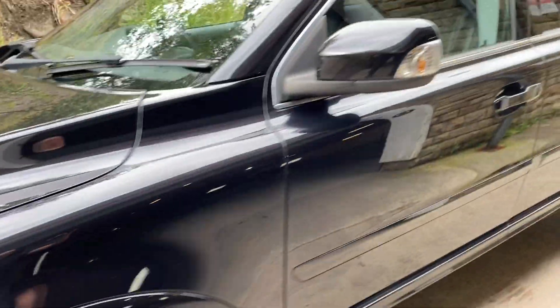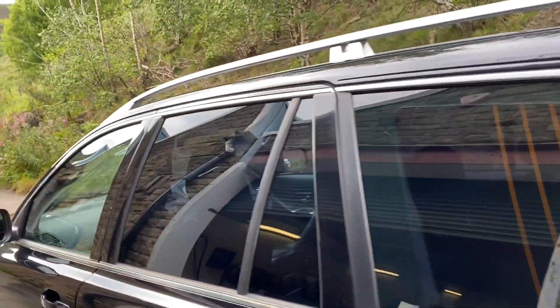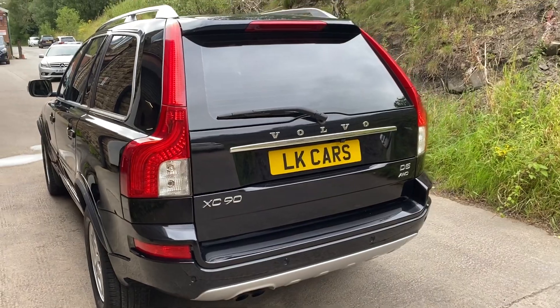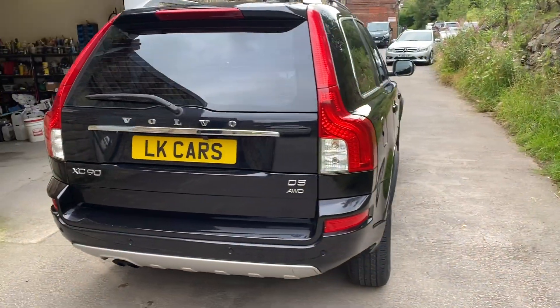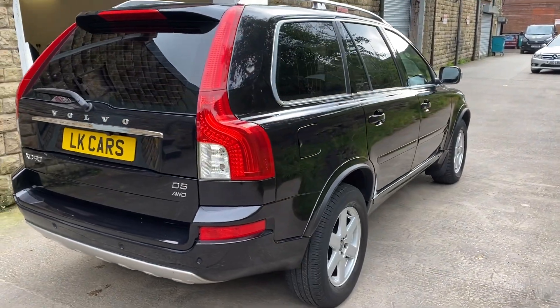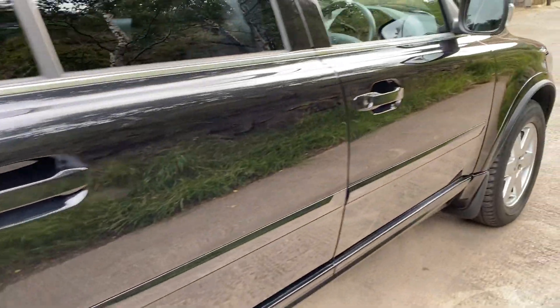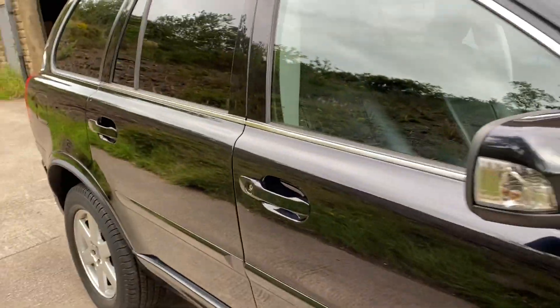All the wheels are great, tyres down the side of the bodywork as well. No dings, bangs, or marks. Got rear-tinted glass from the B-post back. It's a D5 model. Lovely condition, low mileage, low ownership on this vehicle. Down the driver's side as well, no dings, bangs and marks.